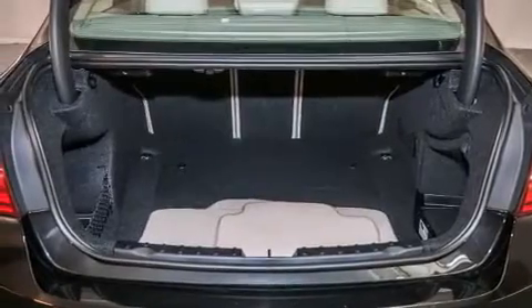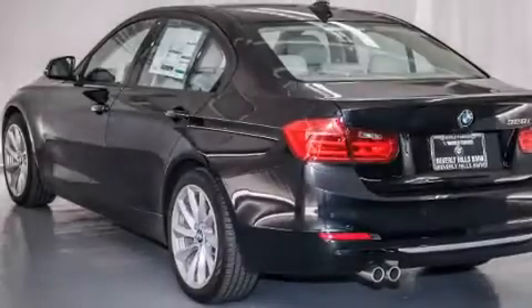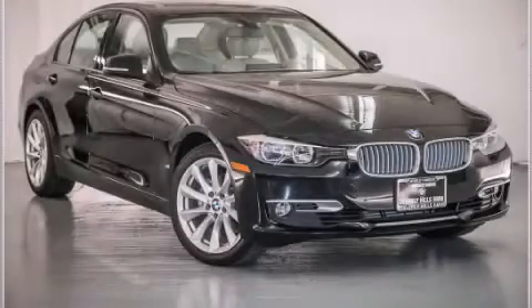With an EPA estimated rating of 33 miles per gallon on the highway, fuel efficiency is still high on the list of priorities. Stop by today and test drive this automobile for yourself.